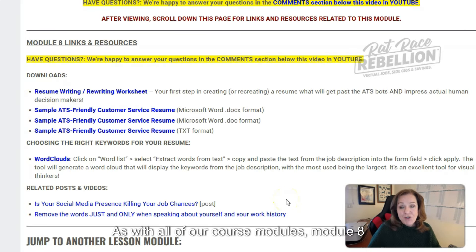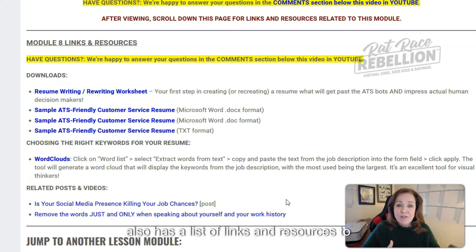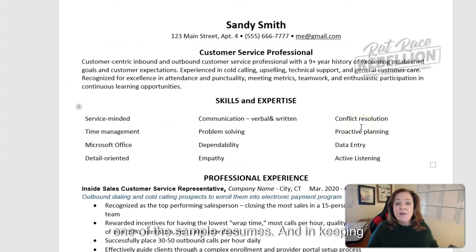As with all of our course modules, Module 8 also has a list of links and resources to help you make the most of the information in the video. Among those items in this module you will find sample resume templates — one in .docx format for those with updated Microsoft Word, a .doc format for those with an older version, and also a .txt file, which I'll explain as we move forward. For right now, I'd like to take you over to see one of the sample resumes.